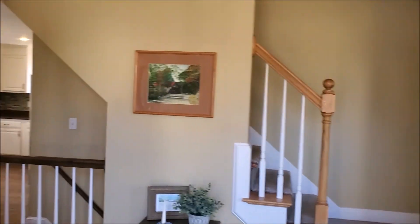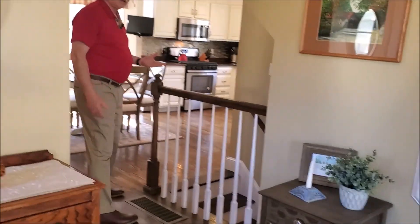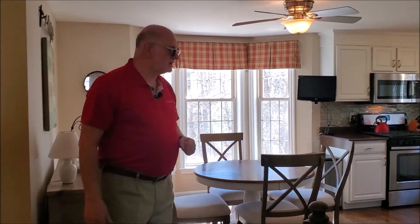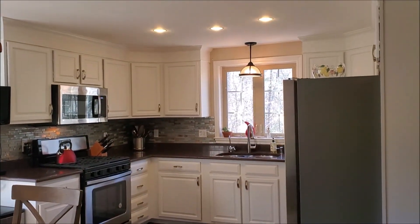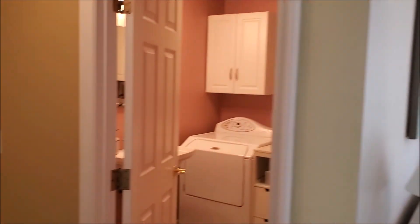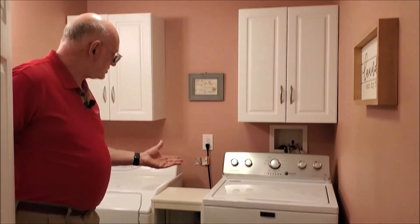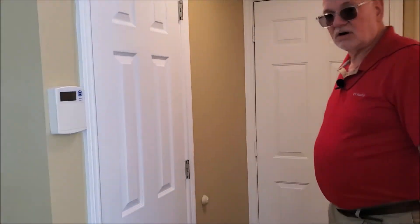There's a nice generous entryway which leads into the kitchen, which has been newly painted. The cabinets are a nice white, with hardwood flooring throughout the entire first floor. The appliances have all been updated within the past few years. This is the first floor half bath with a washer, dryer, and convenient storage. This leads to the two car garage, which has an automatic door opener with two remotes.